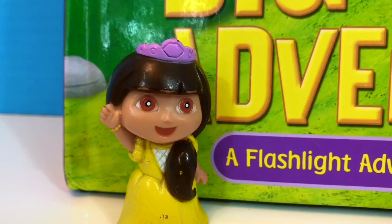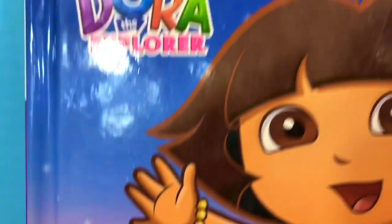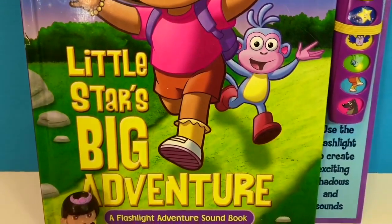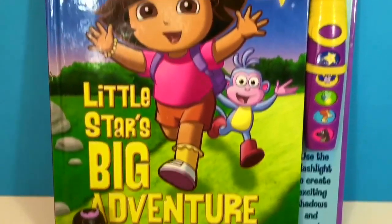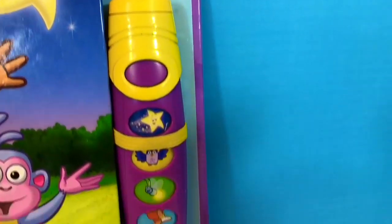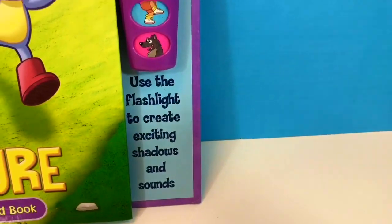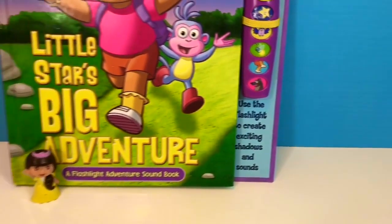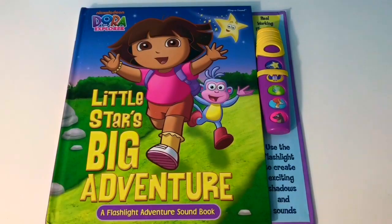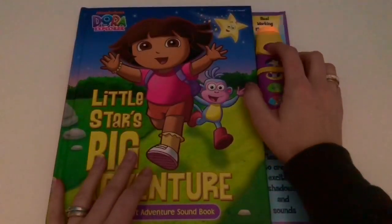Hola and welcome to Tiny Treasures. Today we're going to read a play and sound book from Dora the Explorer called Little Star's Big Adventure, a flashlight adventure sound book. It comes with a real working flashlight, and we'll use the flashlight to create exciting shadows and sounds. Throughout the story we'll be dimming the lights so that we can make our flashlight as bright as possible. Let's get started with the story.